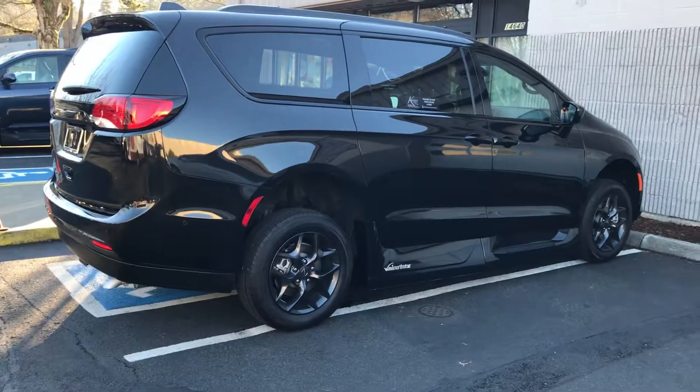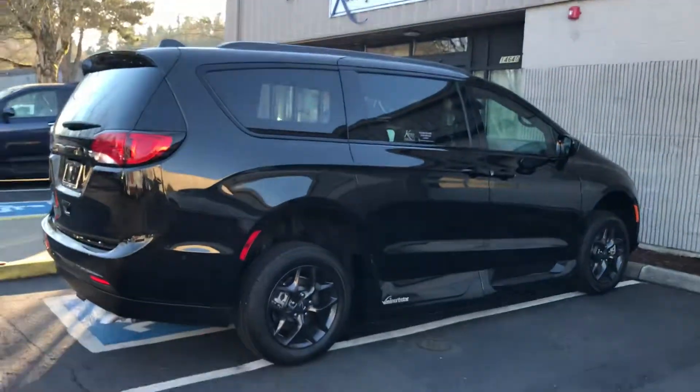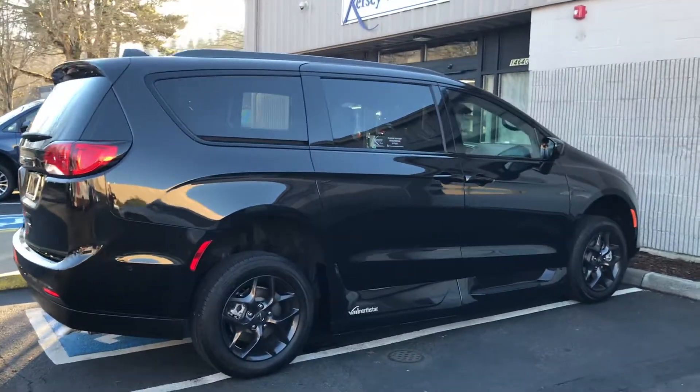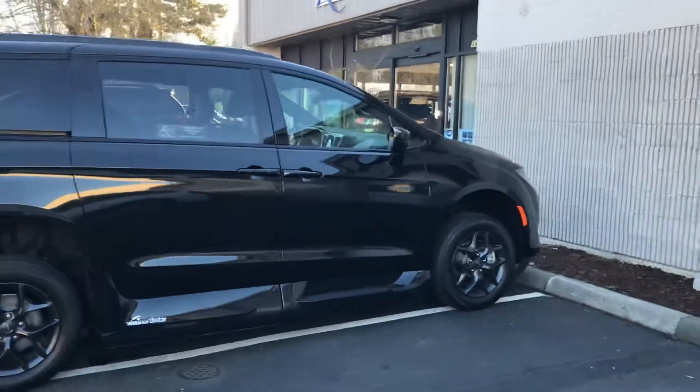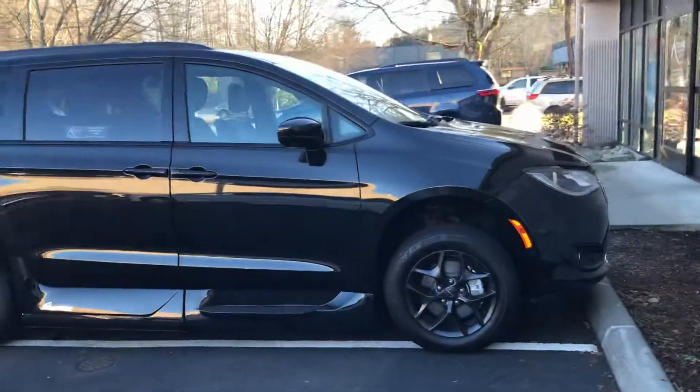There it is — the new Touring L Plus S Appearance Package VMI for Cure City Mobility. Just got off the truck this morning. We've got somebody who probably already wants this, but boy, this is the coolest van you can get out there today.